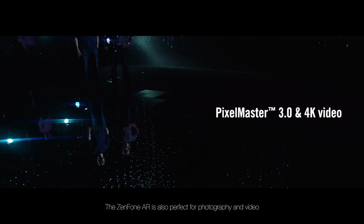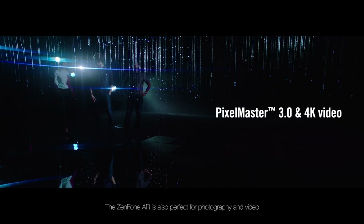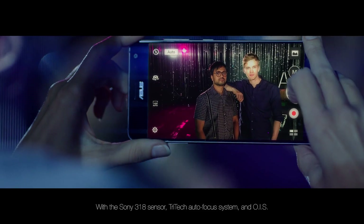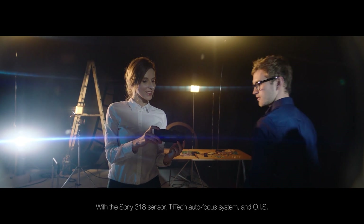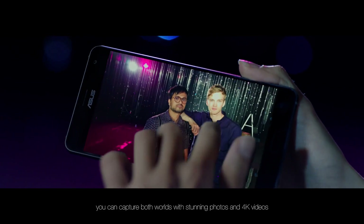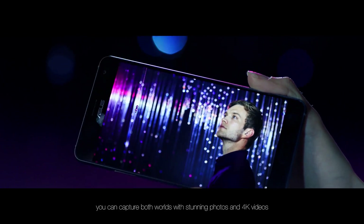Zenfone AR is also perfect for photography and video. With the Sony 318 sensor, Tritec autofocus system, and OIS, you can capture both worlds with stunning photos and 4K videos.